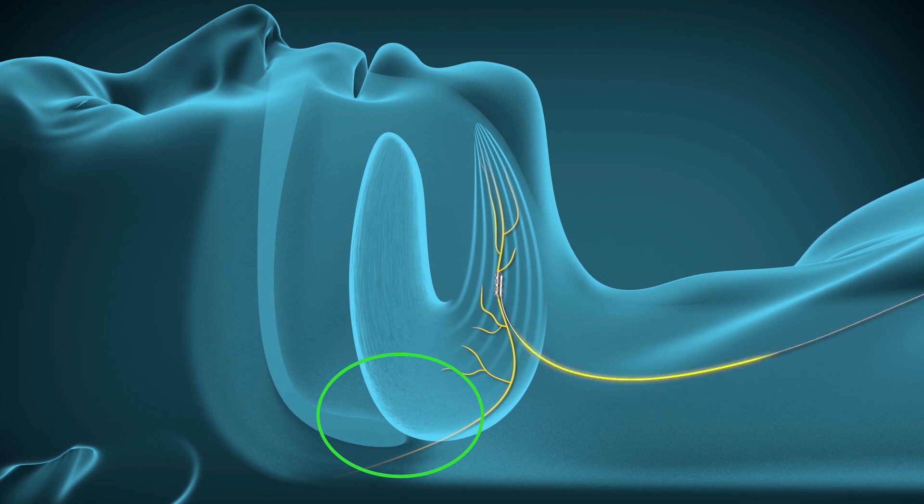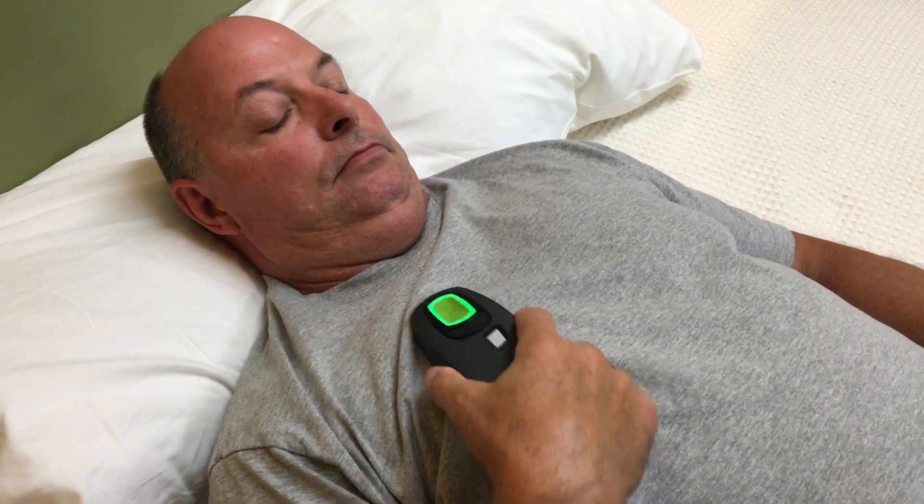I keep the remote control right next to my bed. I simply just reach over and turn it on every night and go off to sleep 30 minutes later, and I don't wake up when it starts and activates. Very easy to use — it's like, you know, push a button and go to sleep.